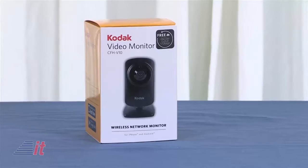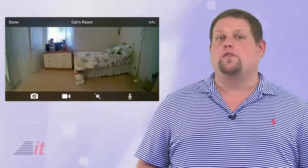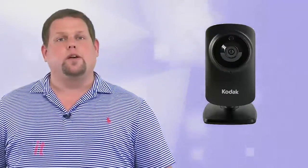Next up is the Kodak Video Monitor CFH V10. This is part of their connected family home line of products. This Wi-Fi enabled camera connects to your home network and can be accessed using the free iSecurity Plus app on both Android and iOS. Once set up, the camera will record to the cloud and even comes with free one-day recording, keeping the last 24 hours worth of video. It also has two-way audio, so you can even use it as a baby monitor and talk to your child while they're in the other room. The Kodak CFH V10 sells for about $80 online.